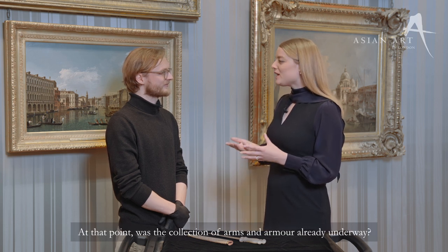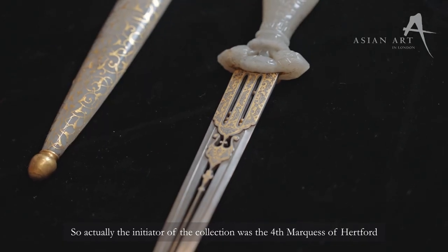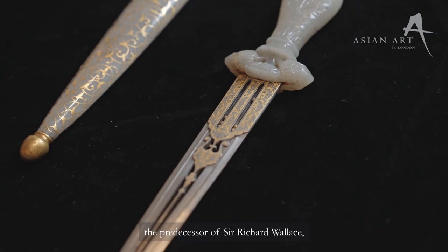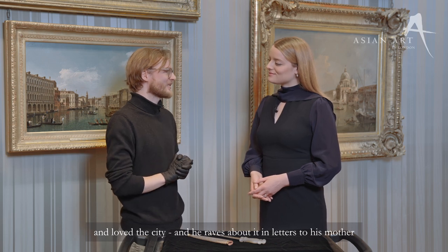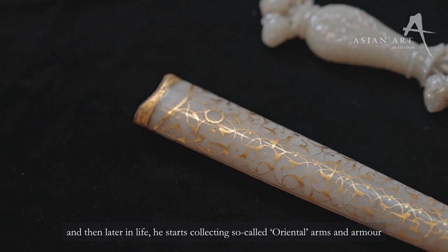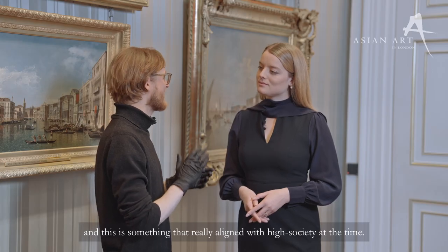And Sir Richard Wallace, he returned to London after the Prussian siege of Paris. At that point, was the collection of arms and armour already underway? So actually the initiator of the collection was the fourth Marquis of Hartford, the predecessor of Sir Richard Wallace. And he went to Istanbul as a young man in his twenties and loved the city and he raves about it in letters to his mother. And then later in life, he starts collecting so-called Oriental arms and armour at auctions in Paris, which really aligned with high society at the time.